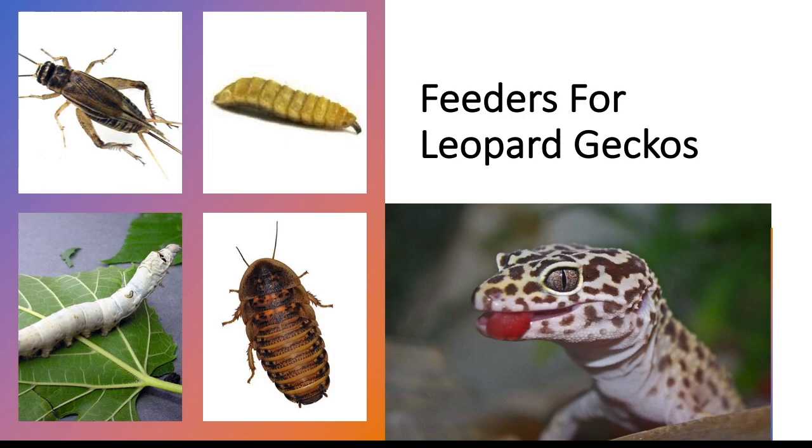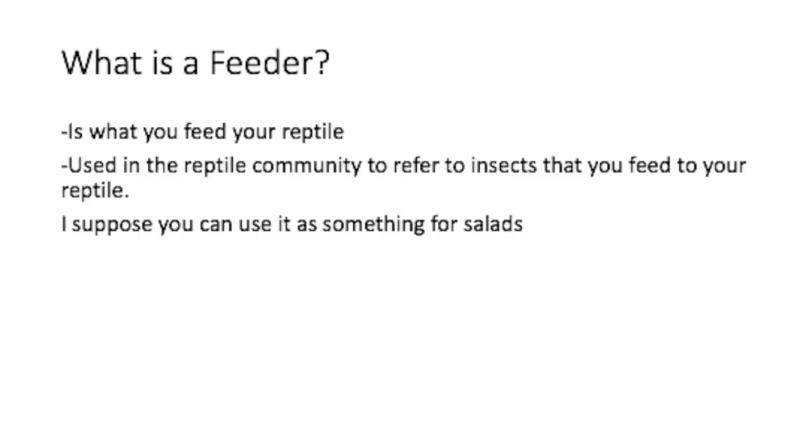Feeders for leopard geckos. We'll be talking about the pros and cons of different feeders for leopard geckos.